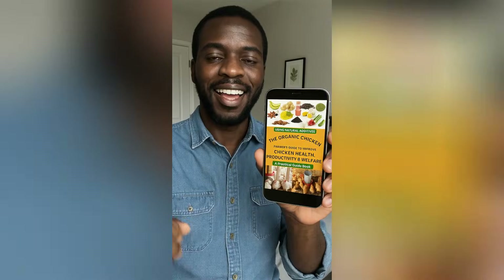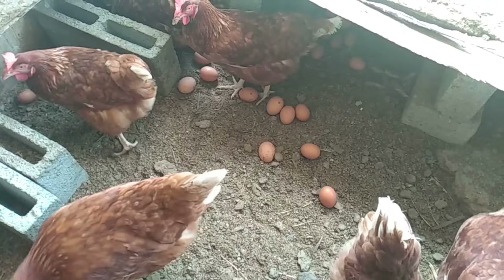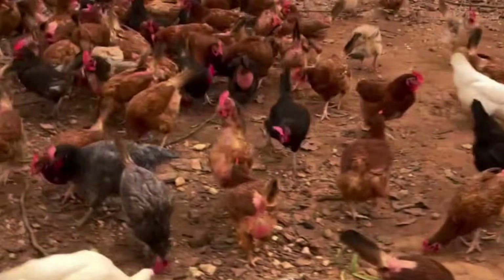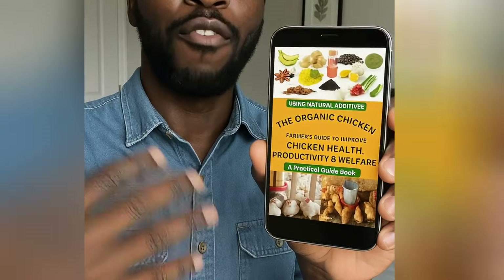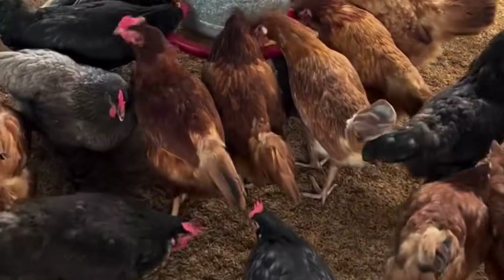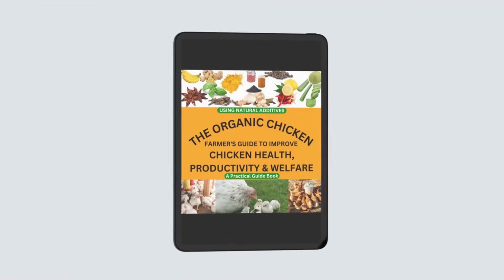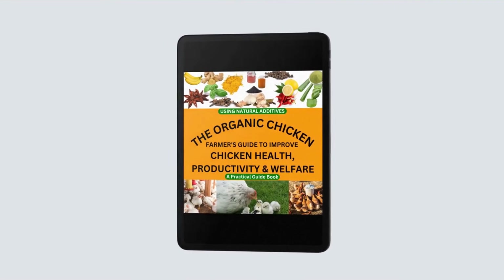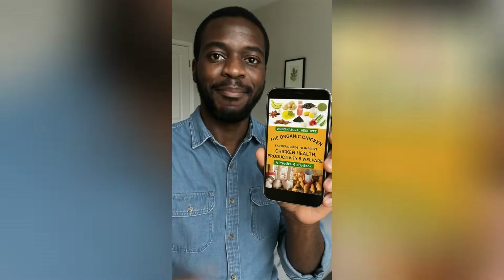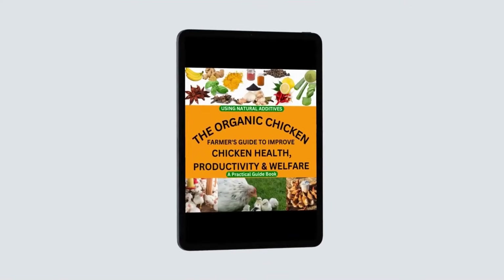Before I show you the exact remedy to use, listen to this. My name's Peter and I've been raising chickens for over 10 years — layers, broilers, even some indigenous birds. Let me be honest: before I found this book, I was struggling. Feed prices were going up, antibiotics were becoming less effective, and my flock just wasn't performing like it used to. Then I came across the Organic Chicken Farmer's Guide by Dominic Ngafo and Mogueru Isaac. I decided to buy it, and I'll tell you something — it changed everything on my farm. This guide isn't theory, it's practical.